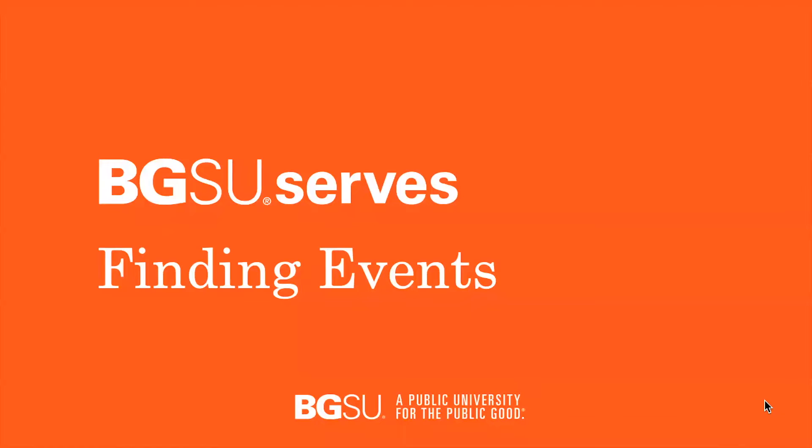Welcome to one of the C. Raymond Marvin Center for Student Leadership and Civic Engagement's training videos on BGSU Serves. This video will cover finding events.